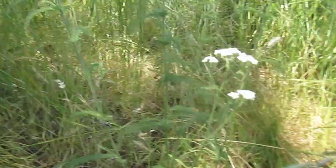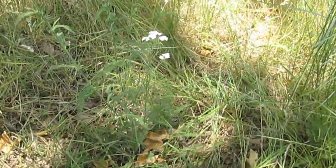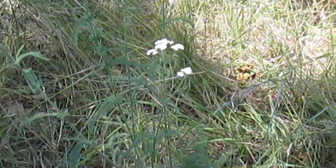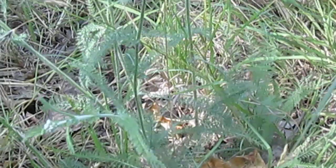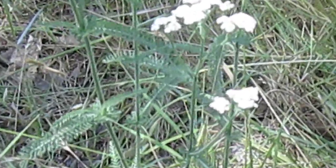Thank you guys for joining me today. This is the third plant we're talking about on our Earthen Rangers series. Again, this is yarrow — I'm going to get you guys a picture of it from a distance so you can see what it looks like amongst some other plants. You can see those beautiful white umbel flowers with those ferny-like leaves — really a gorgeous plant.